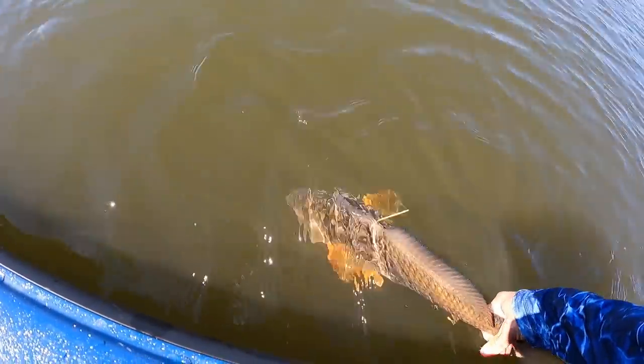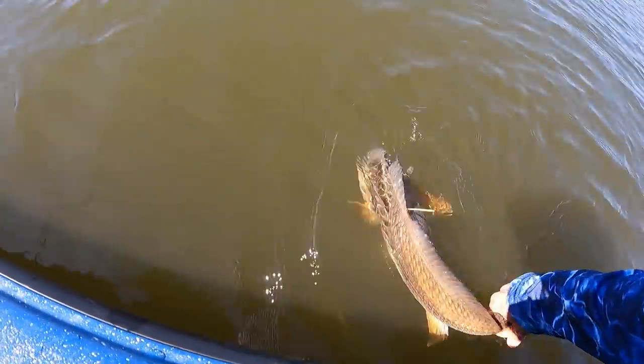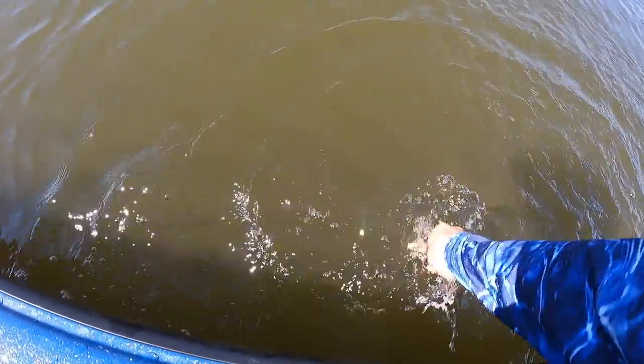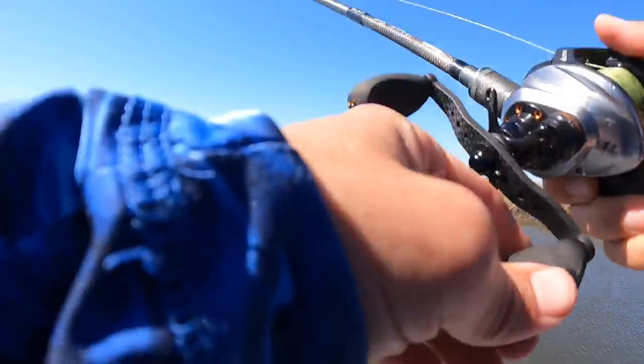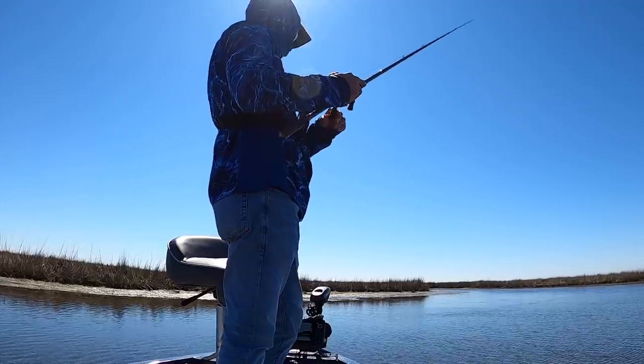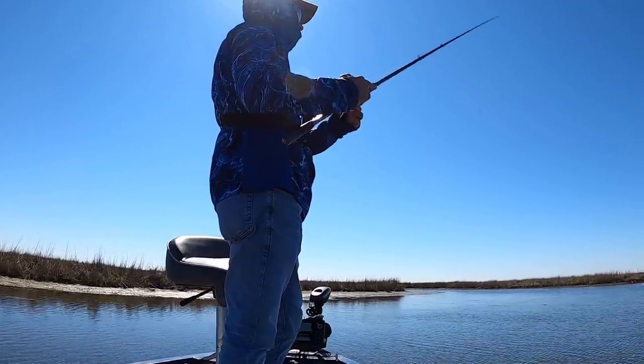I'm not letting you go till you swim off. Come on — there you go, good boy! I'll tell you what, today is the day of the smack hits — these fish are not being subtle. You know fall is my favorite fishing season but spring is a close second, and these fish are realizing spring is essentially here.